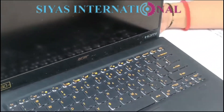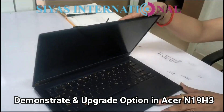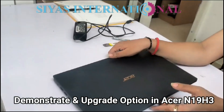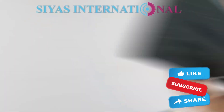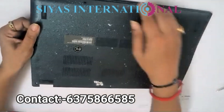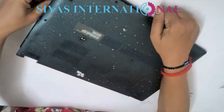Hello everyone, welcome to Siya's International. I will demonstrate this laptop, model number N19H3. We will show you what we can do with this machine and what upgrades are possible. Stay with us.